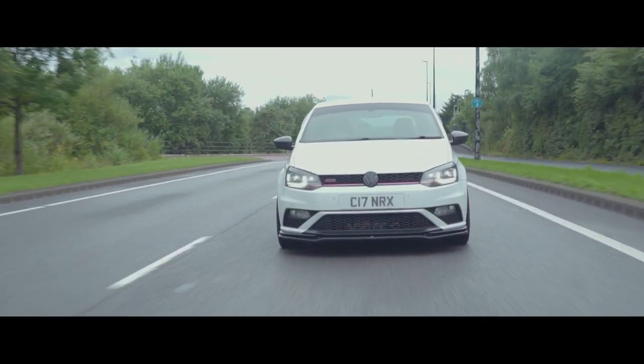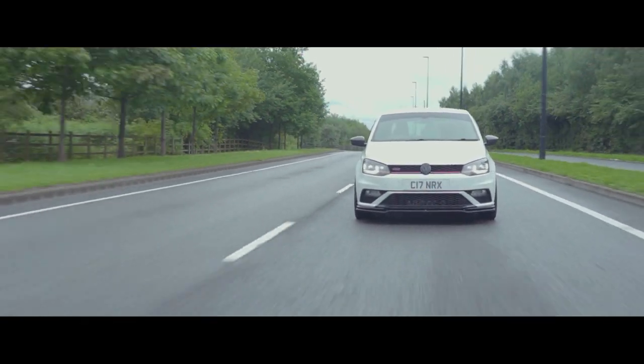Let me just pull over and test a little pull away — see how it puts the power down. There was a little bit of spin and hop in first but it soon got the power down and there was no spin in second and third. It really did quite well.